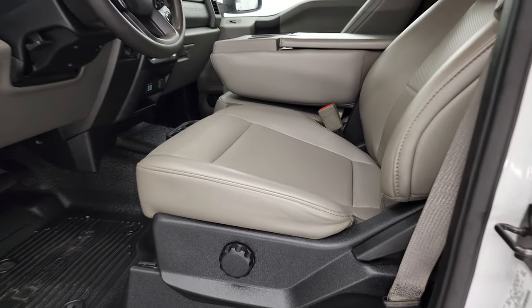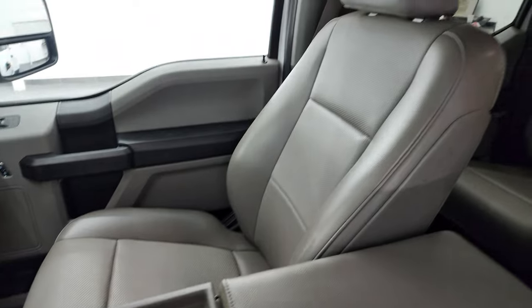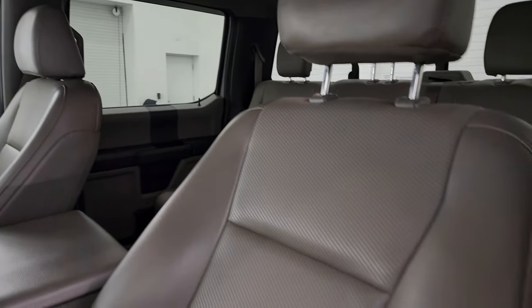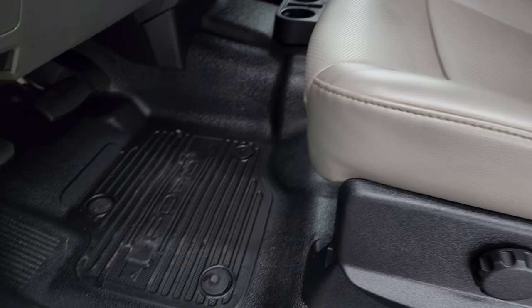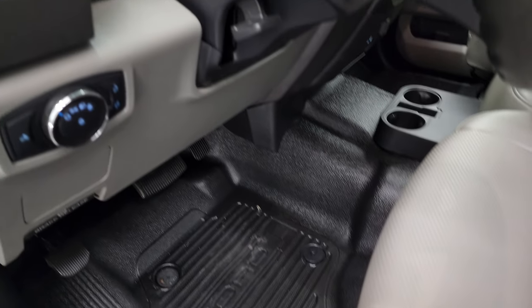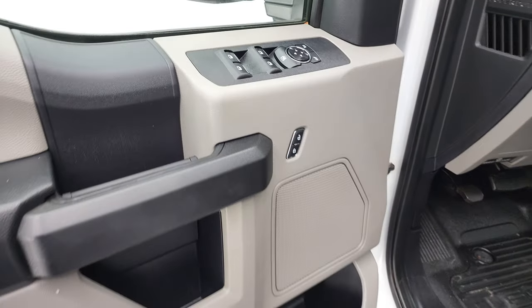Inside, the XL package gives you the gray vinyl interior with 40-20-40 split bench seating in the front. No major rips or tears on the seats. You get the heavy-duty rubber floors, auto headlamps, tilt and telescopic steering wheel, power windows, locks, and mirrors.